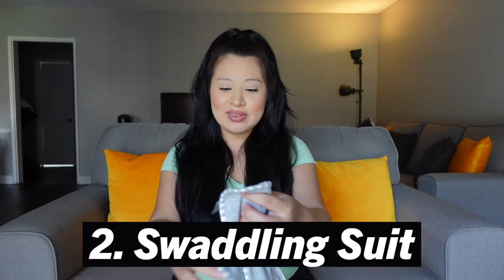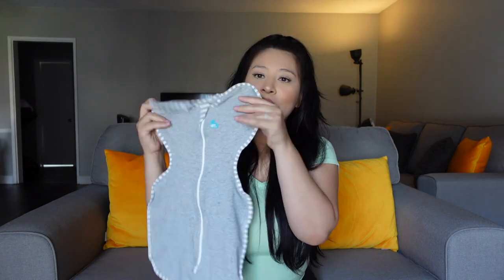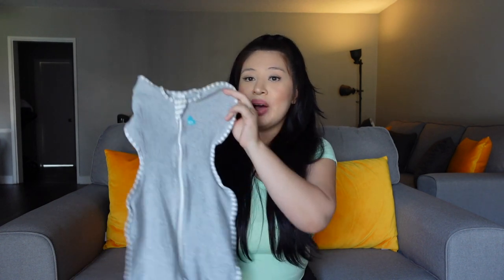Another thing I purchased was this swaddling suit. It's meant to have a snug fit on the baby — when it's on, it looks kind of funny but it's so adorable. We put it on her mainly at night when it's time to sleep, because during the day it's pretty hot, but at night it's chilly so this works really well. It keeps her cozy and snug and she knocks out faster with it.